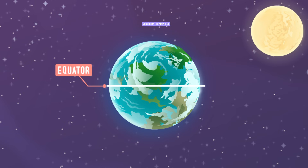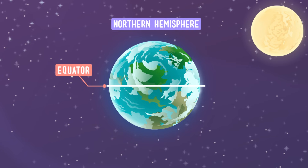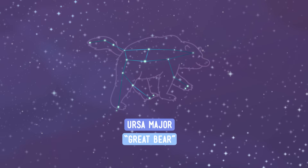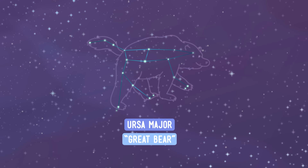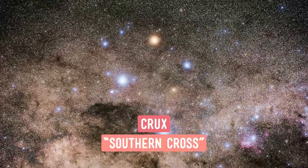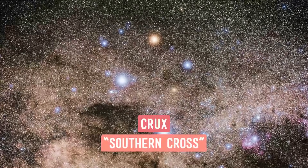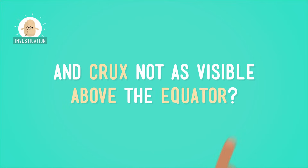For one thing, the constellations that you can see depend on where you are on the Earth when you're looking. People above the equator in the Northern Hemisphere see different constellations than people below the equator in the Southern Hemisphere. For example, this is Ursa Major, or the Great Bear constellation. Ursa Major is visible high in the sky in most parts of the Northern Hemisphere. And this is Crux, sometimes called the Southern Cross, the smallest of the constellations. Crux is highly visible in the Southern Hemisphere. So why is Ursa Major not as visible below the equator, and Crux not as visible above the equator?